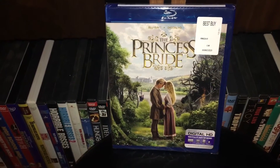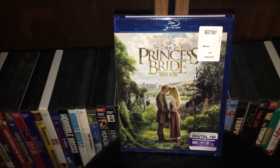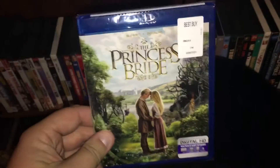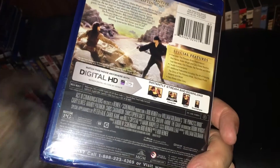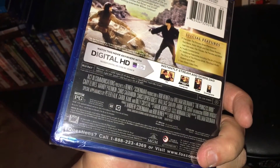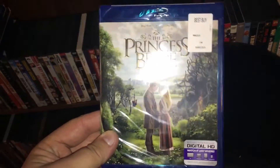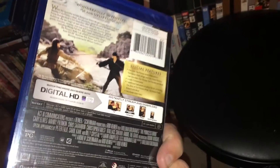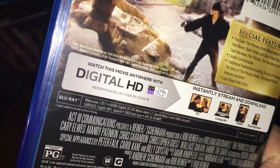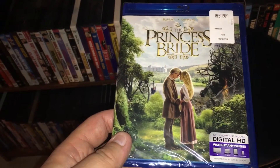Next we got The Princess Bride. I have never seen this movie ever in my life — I've always wanted to. I really bought this for my girlfriend because she really likes this movie. Isn't Fred Savage in this movie? I know Andre the Giant is in it. The Princess Bride — I really don't know a lot about it. I know it's an older movie from the 80s — looks like maybe 1988. I didn't own this on DVD, so I figured, grab it on Blu-ray.